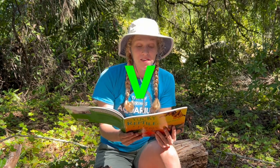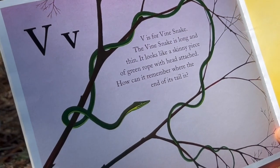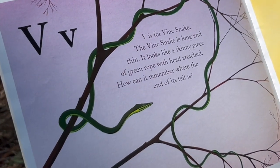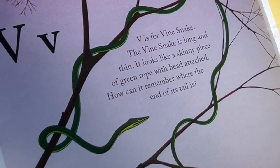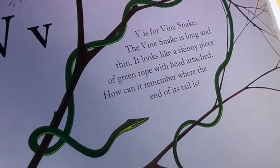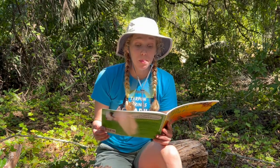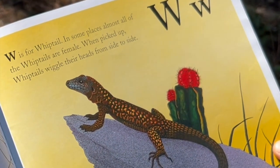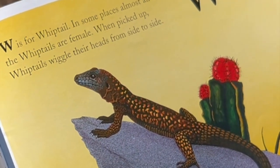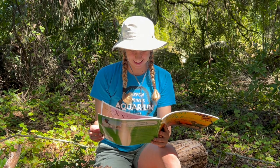V is for Vine Snake. The vine snake is long and thin — it looks like a skinny piece of green rope with a head attached. W is for Whiptail. In some places almost all of the whiptails are female. When picked up, whiptails wiggle their heads from side to side.